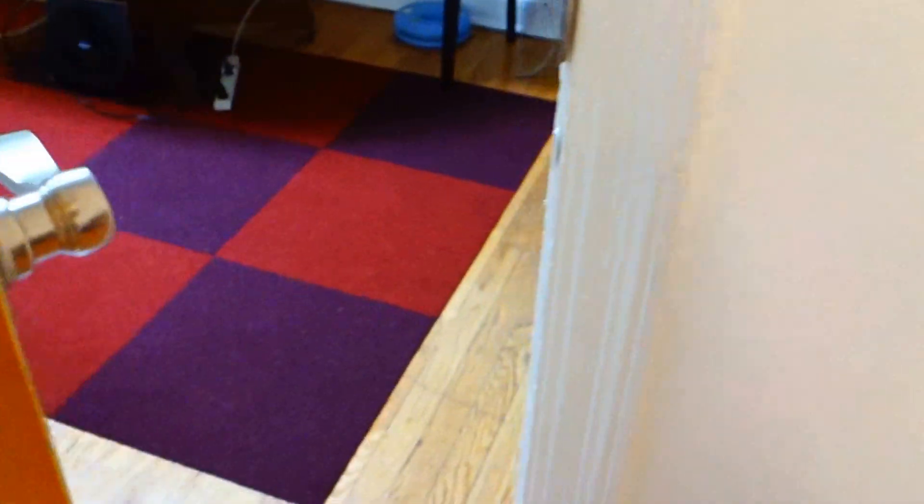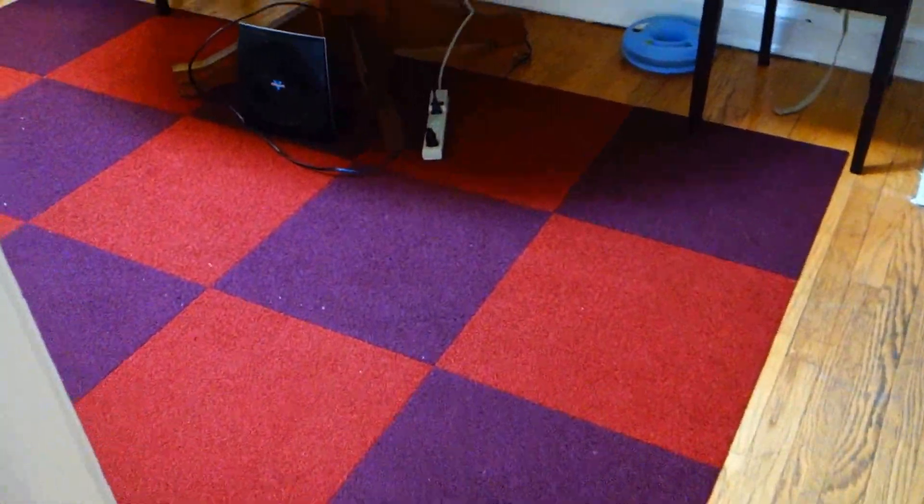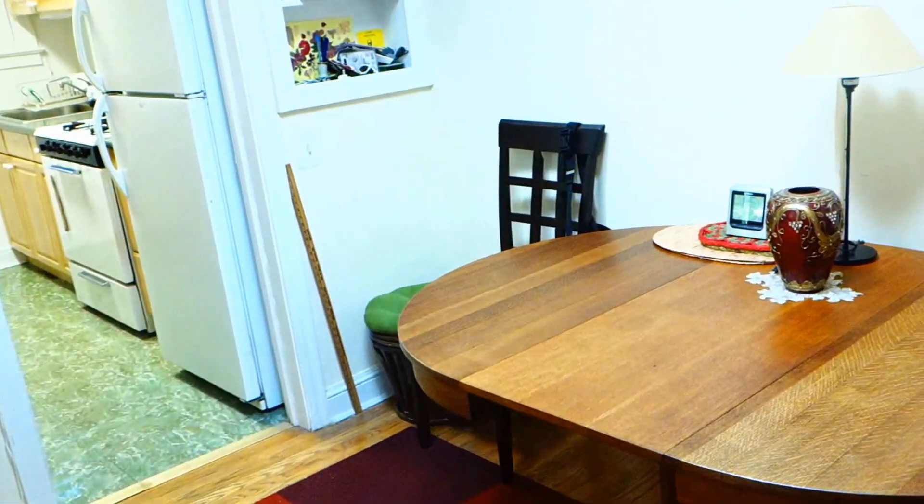Coming back out into this dining area slash hallway, there's one more closet I've missed — it's right here in the hallway. It's your coat closet and has some built-in shelves and racks.